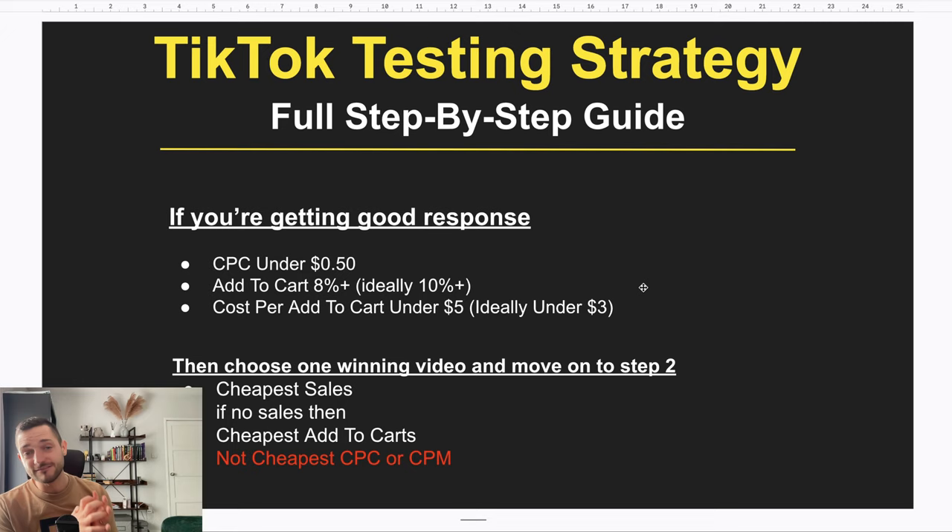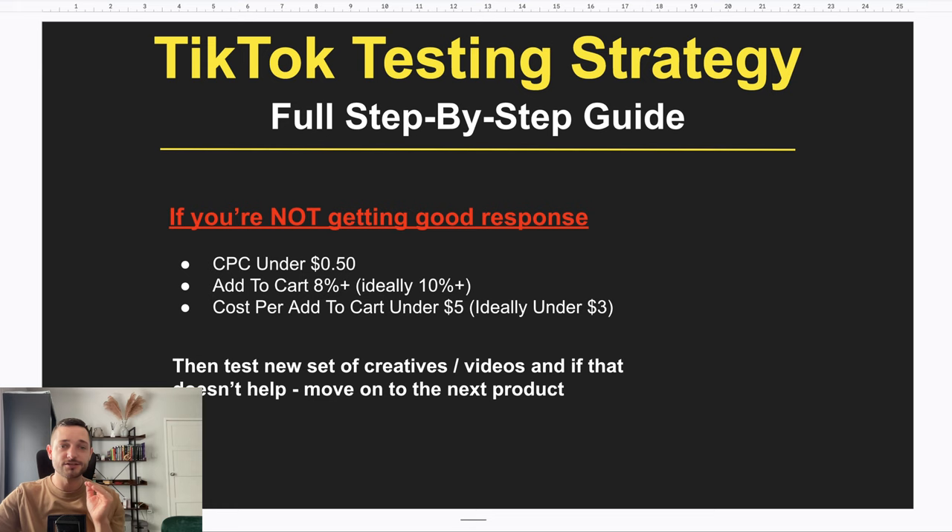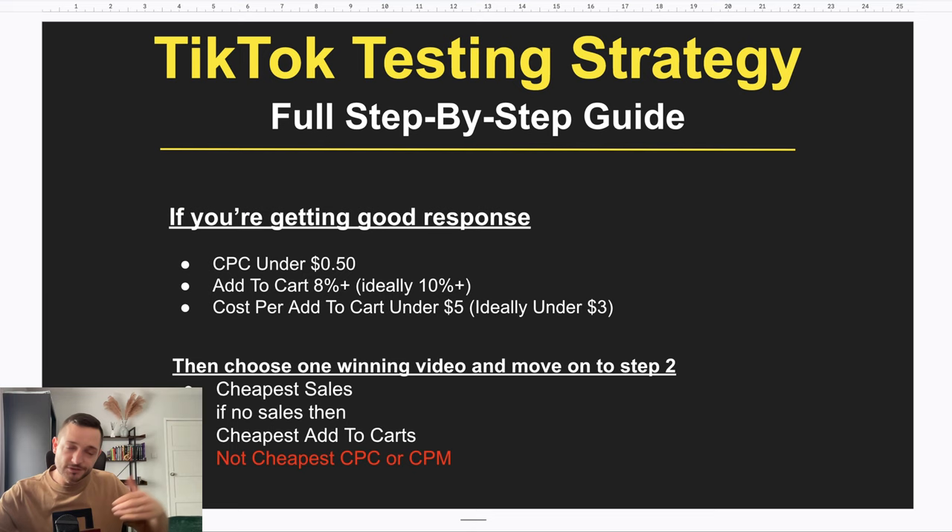If after 24 hours none of the videos have those stats, you need to recreate new videos in a completely different style from what you did at the very beginning. Run the testing campaign for one more day. If after the second round of new videos it's still not working, move on to the next product — it's just not catching on. But if the second set of videos works, move on to the next step.